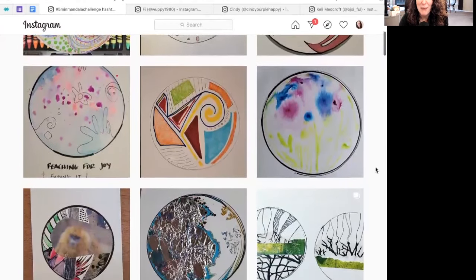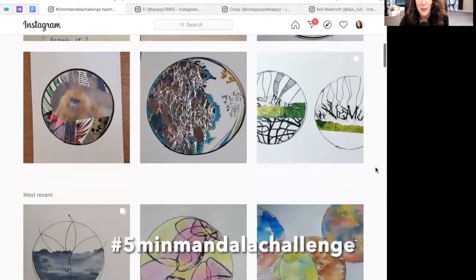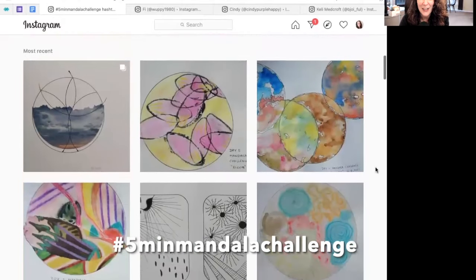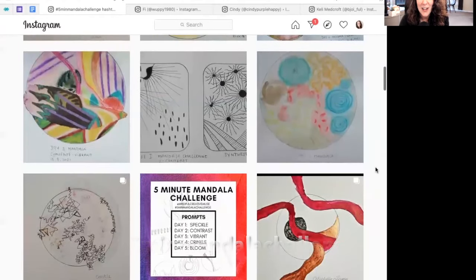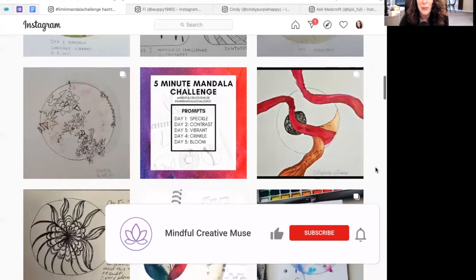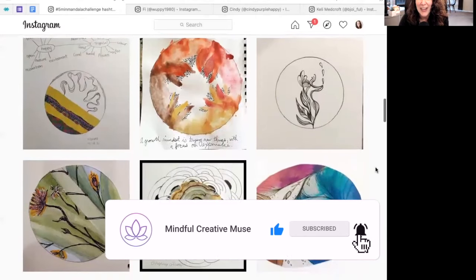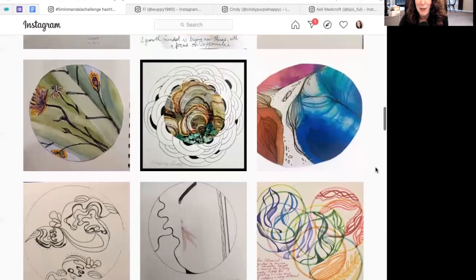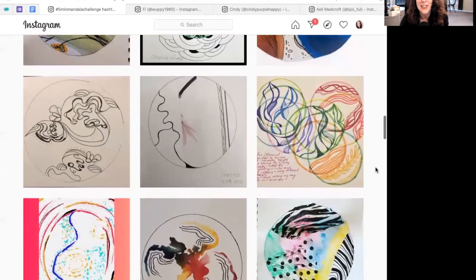We used the hashtag five-minute mandala challenge for all of us to create and connect with each other on social media. I just want to show a quick overview and say it was really lovely to see what everyone was creating. One of my favorite things about art challenges is that we have similar prompts but we can see how each of us interprets them differently, following our own creative impulses — different materials, different shapes and patterns, completely different ideas.